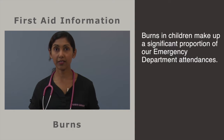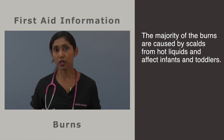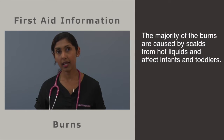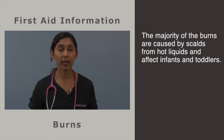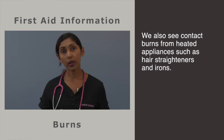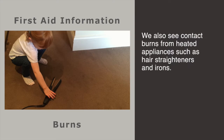Burns in children make up a significant proportion of our emergency department attendances. The majority of burns we see are caused by scalds from hot liquids and affect infants and toddlers. This is often due to their quick, unpredictable movements. We also see contact burns from heated appliances such as hair straighteners and irons.